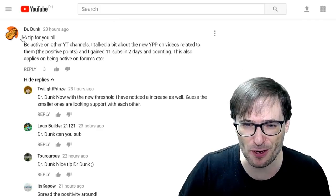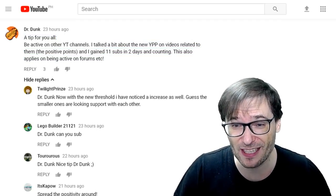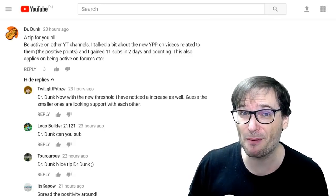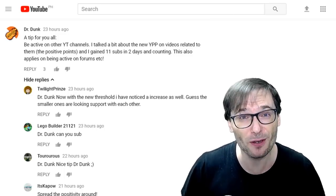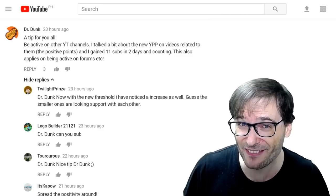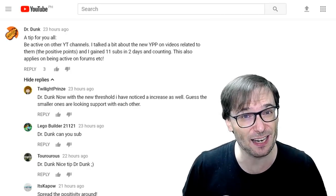Dr. Dunk wrote: 'A tip for you all — be active on other YouTube channels. I talked about the new YouTube Partner Program policy on related videos, pointing out the positive points, and I gained 11 subs in two days and counting. This also applies to being active on forums.' It's a very good tip because collaboration is the fastest way to grow on YouTube, and the more places you can put your videos and your brand the better — like our Freedom forums at community.tm. Create an account, post an introduction, and meet new friends to get a few more subscribers.